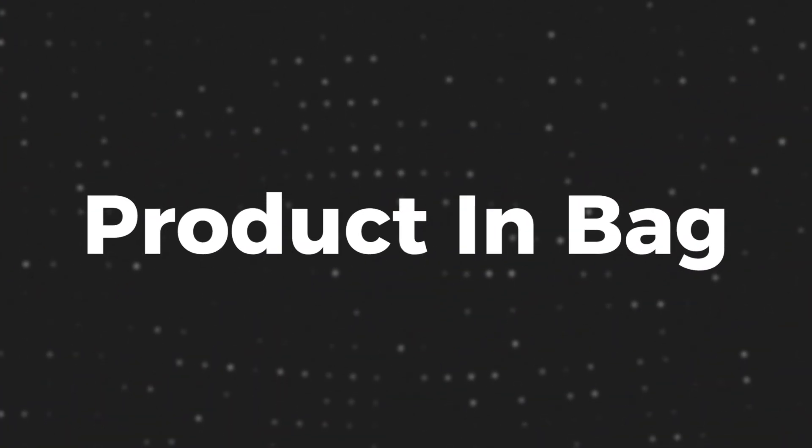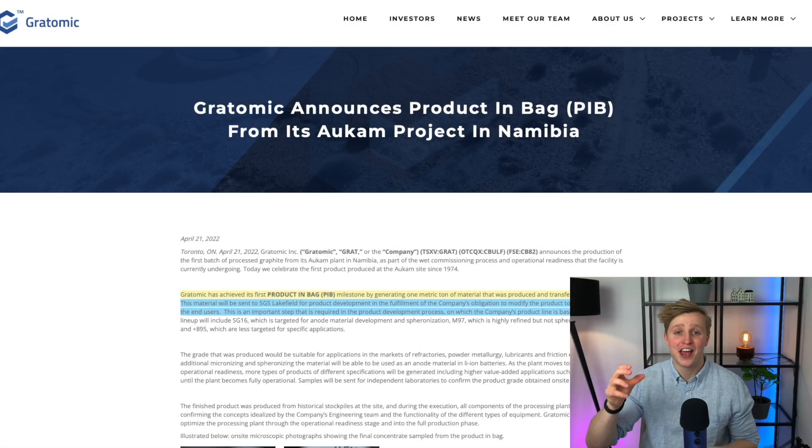This was a long time coming. Originally promised for the end of March, but now Gratomic has finally done it. Let's get into it. So this is the newest article — I'm personally quite stoked about it. Gratomic announces product in bag from its Alchem project in Namibia.